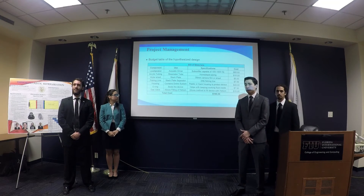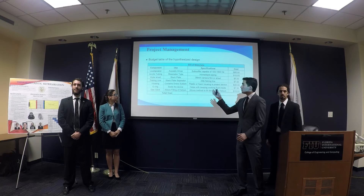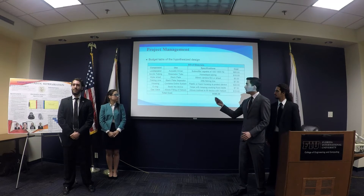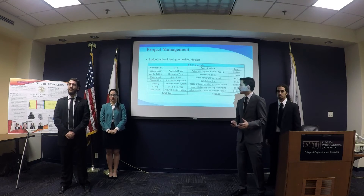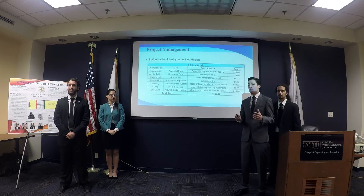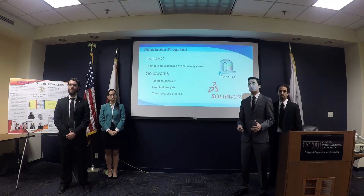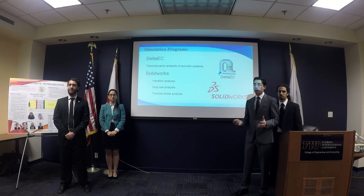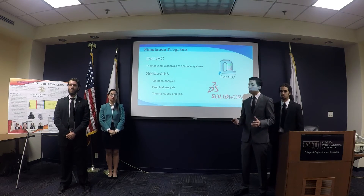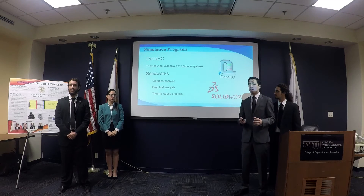We have a quality table for our high-level design. We have seven different components, starting from the driver — a speaker rated to 1000 Hz — going to the resonator tubing, a Mylar sheet and fishing line to create the stack, and lastly housing, o-rings, and gas valves to isolate the gases. We calculate the total to be under $200. We're going to use two different programs: Delta EC, a thermodynamic analysis tool for acoustic systems, and SOLIDWORKS for simulations, including vibration analysis, drop test, and thermal stress analysis for each component and the whole device.